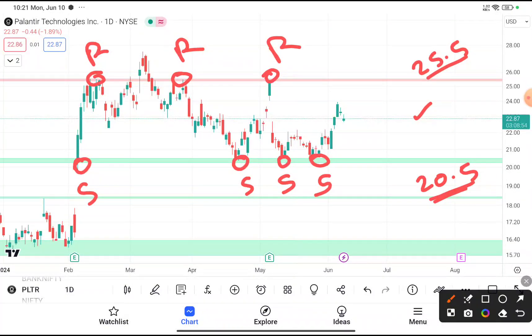In the previous video when PLTR was near $21, I said you can definitely buy at that price. For those who have already bought, I recommend you hold by putting your stop loss at $20.5. Your first target should be near about $25.5 — chances are very high that this time also this stock reaches near about $25.5.